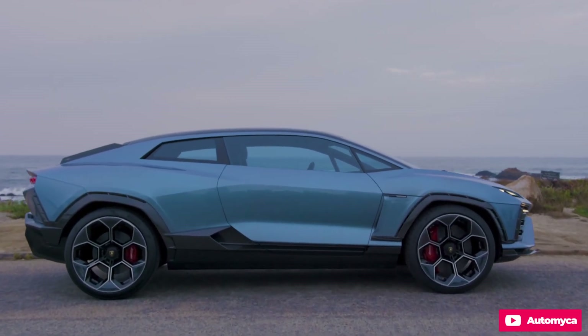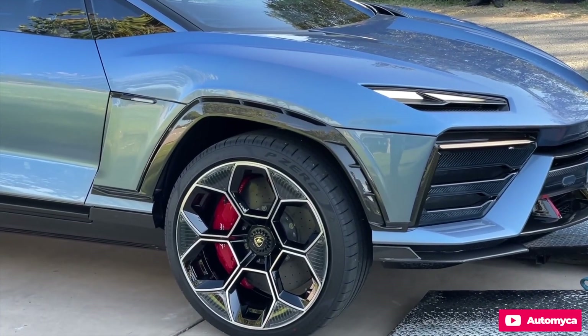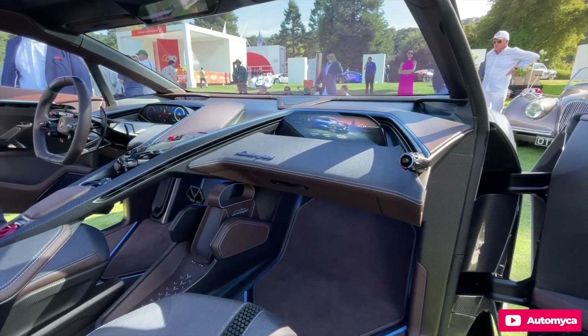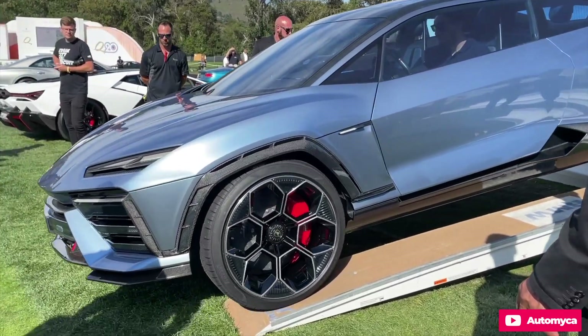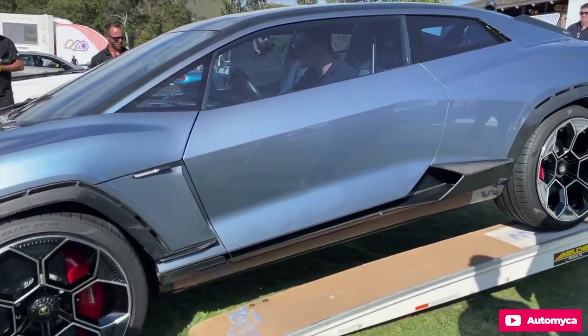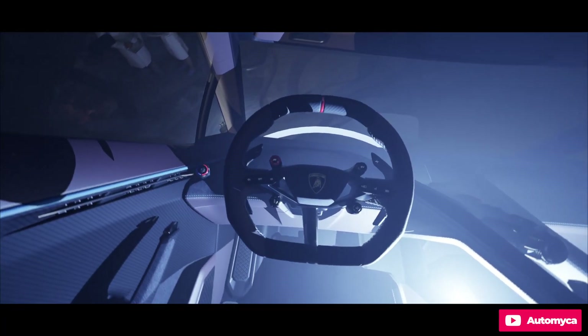When Ferruccio Lamborghini founded his car company in 1963, he didn't begin with the extravagant supercars we associate with Lambos today, complete with vertically hinged doors and fire-breathing V12 engines. Instead, the former tractor builder and Italian Royal Air Force mechanic introduced the 350GTV concept, followed by the production-ready 350GT.